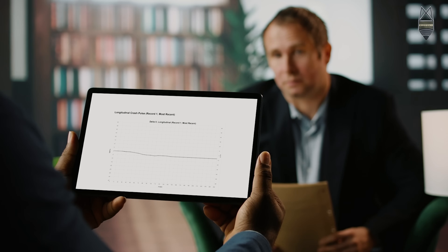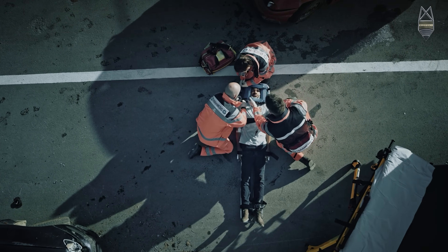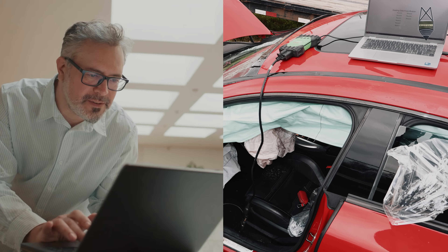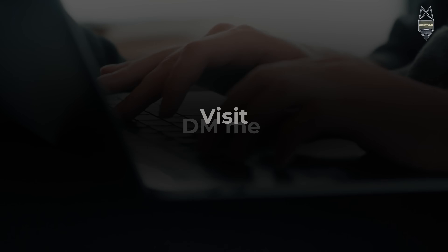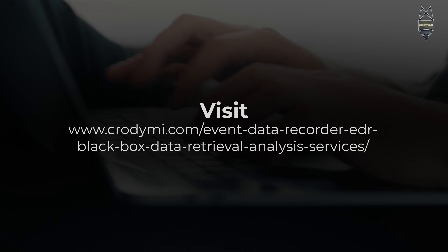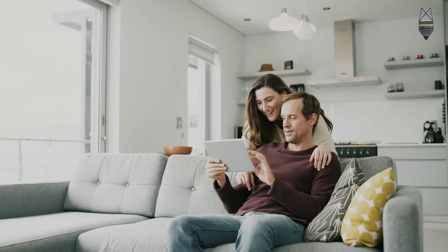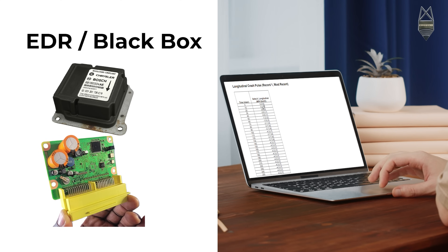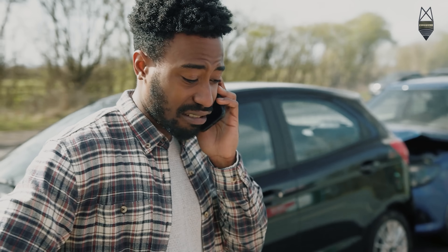EDR data like this can clear up confusion in court, insurance claims, or injury investigations — plus much more. If you or your client needs black box data retrieval or expert crash analysis, DM me or visit crotomy.com. Replace the guessing game with facts — EDR black box data doesn't lie, and it could be the key to winning your case.